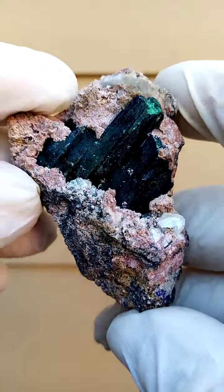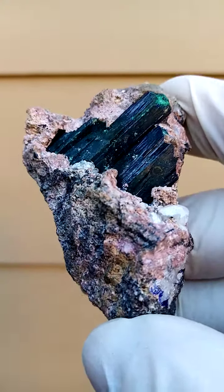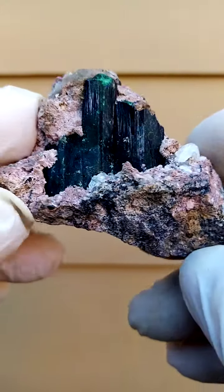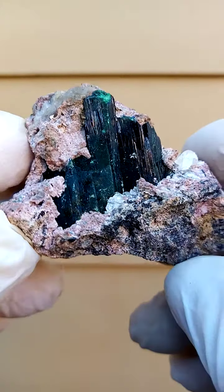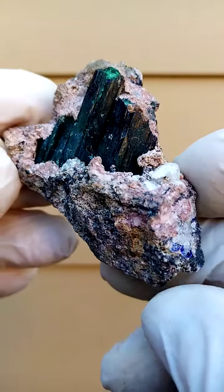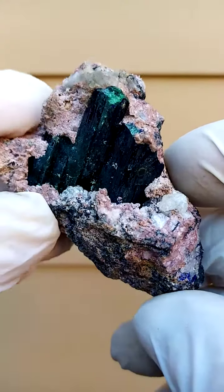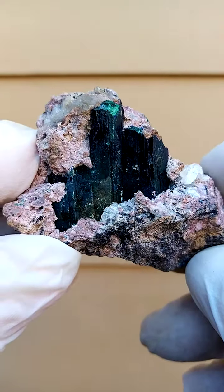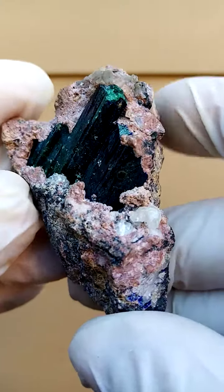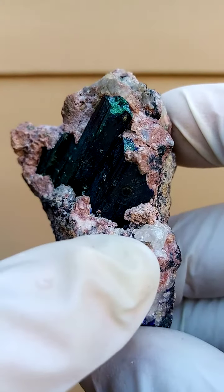As classic a Tsumeb piece as one can get. Azurite crystals which are turning into malachite — a pseudomorph of malachite after azurite to an extent — but still mainly azurite, sitting on this matrix, beautifully perched and set up for a beautiful display. There's a little bit of a cerusite crystal it seems, sitting on that side.